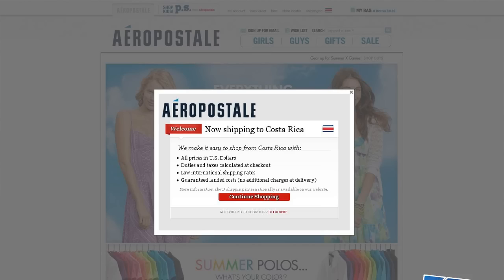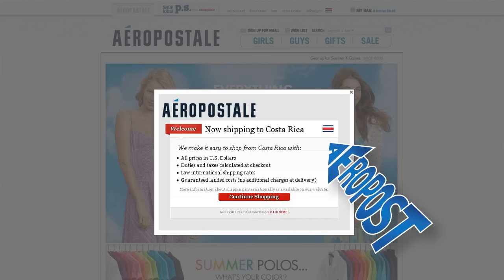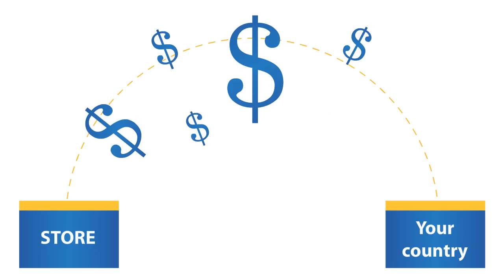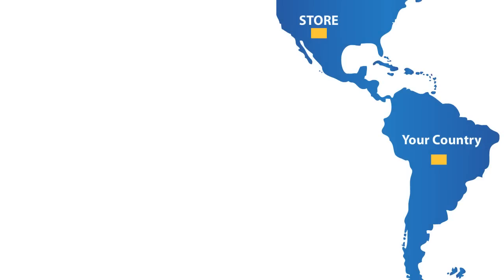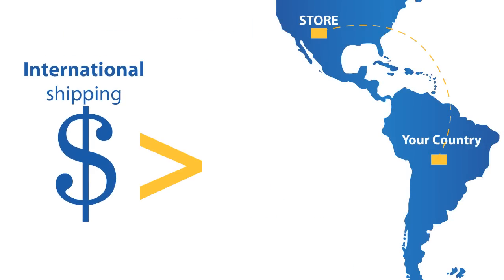Some stores such as Gap, American Eagle, Carter's, or Aeropostale will detect your country and offer you higher prices, which include transportation costs and import taxes for international shipping to your country. But guess what? The final price will be much more expensive than using your Miami address.